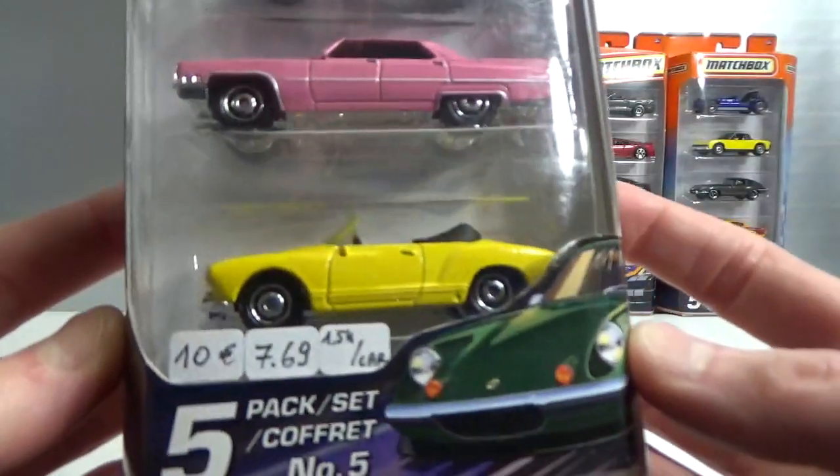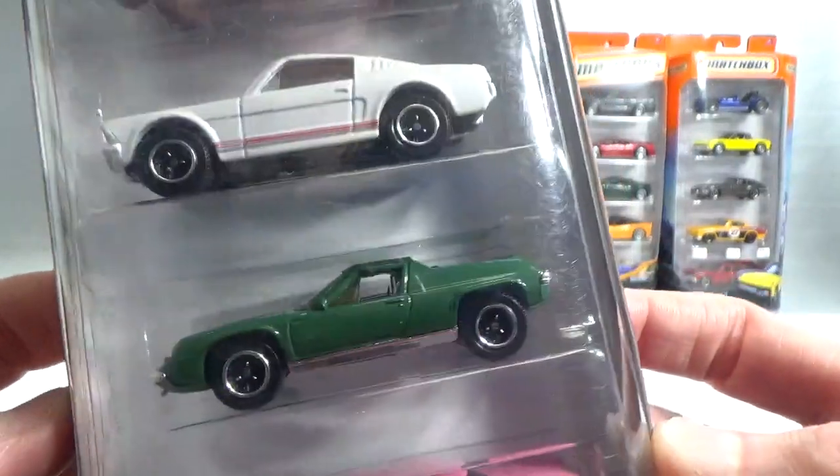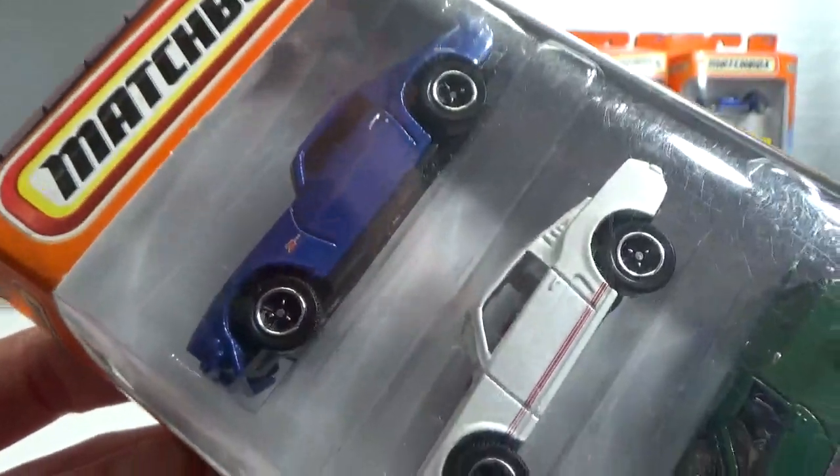Next up we got a VW Karmann Ghia, a Cadillac, a Lotus Europa, a Ford Mustang, and a Camaro Z28.